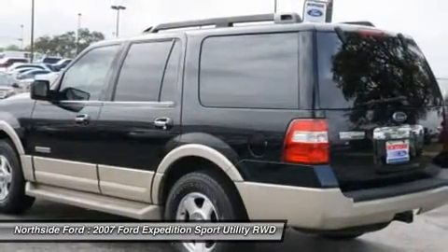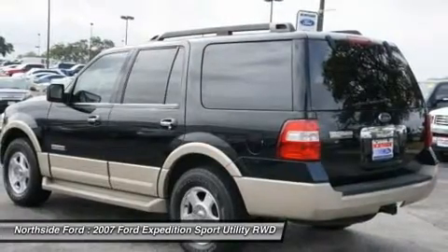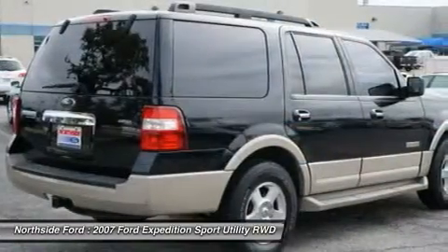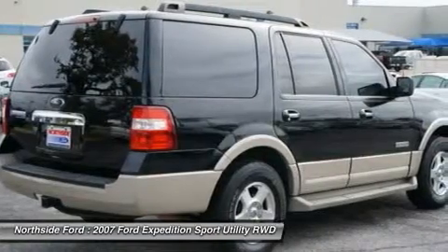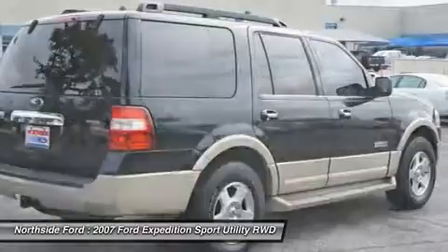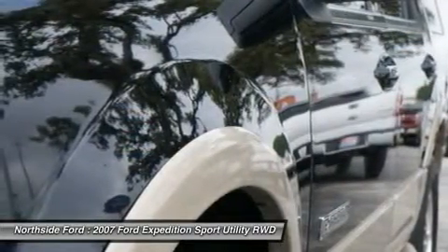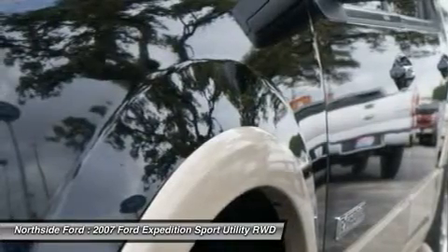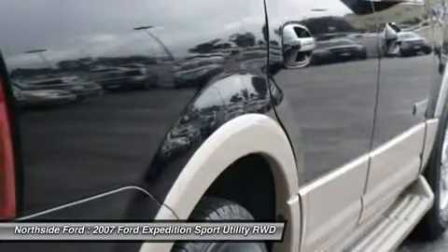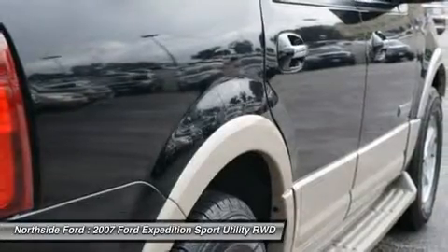CD player, center floor console, delay-off headlights, driver door bin, driver vanity mirror, dual front impact airbags, dual front side impact airbags, electronic stability control, 4-wheel independent suspension, front anti-roll bar, front bucket seats, front center armrest, front cup holders, front dual-zone AC, and front fog lights.